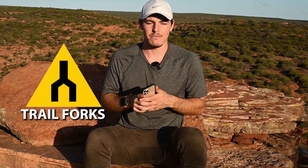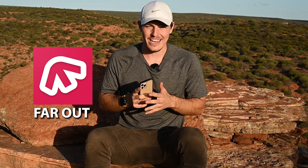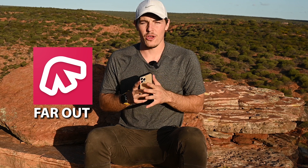I also use Trail Forks, which is more of a mountain biking app and great for finding new mountain biking trails in your area. And another one of my favourite apps is Far Out, which is mainly for through hiking and super long distance trails — which if you've followed me for a while you might know I'm really into. That app has a lot of useful information for hikes across the world.